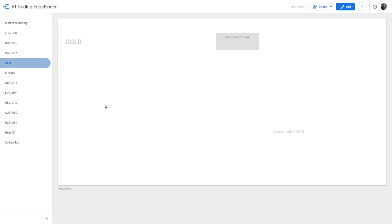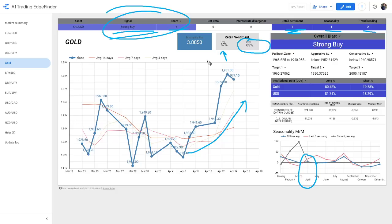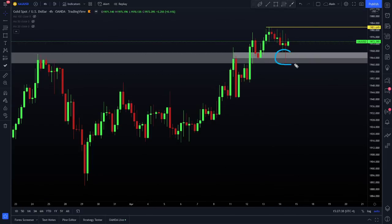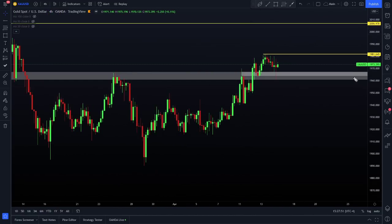Let's go take a look at the edge finder for gold. Retail traders are net short gold — that tells me I want to be buying. Seasonality: this month historically tends to be strong for gold in April, so we get a positive reading there. Trend reading: strong trend, that's an easy plus two. Overall we get a score of four — a strong buy reading on the edge finder. That's my confirmation to look for buy trades. I ended up taking a buy and it beautifully went back up in the right direction. Now the question is: can we get a break back to the upside and a move beyond to resistance up at 2000? My stop is below structure in case I'm incorrect.